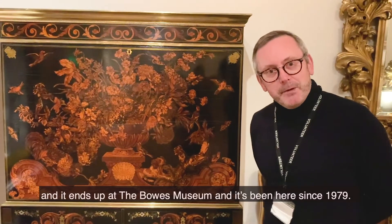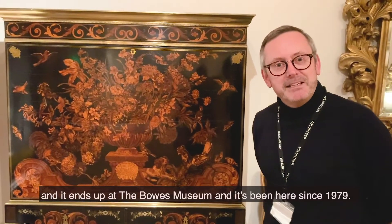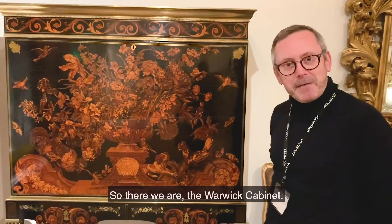And it ends up at the Bowes Museum, and it's been here since 1979. So there we are, the Warwick Cabinet.